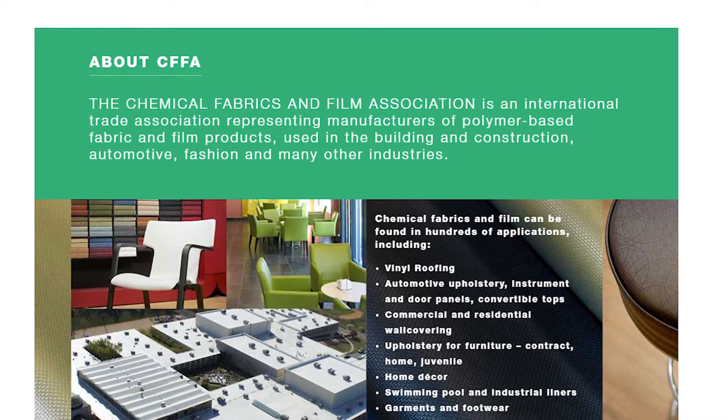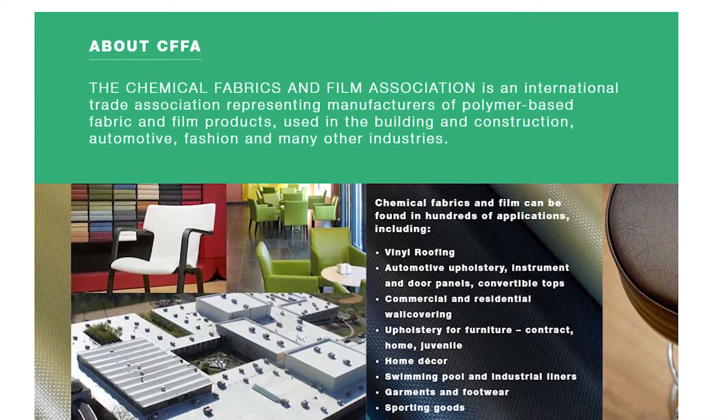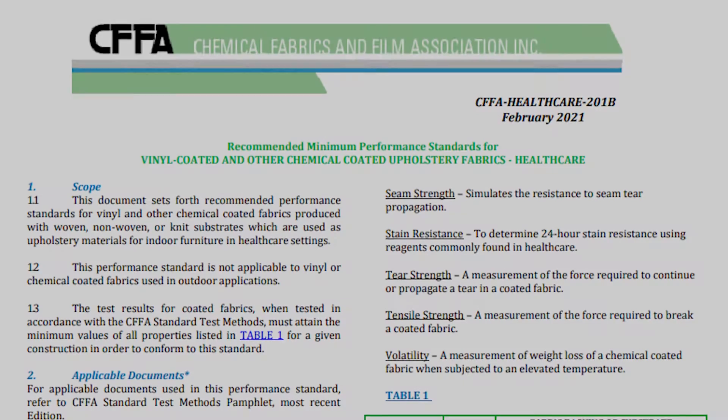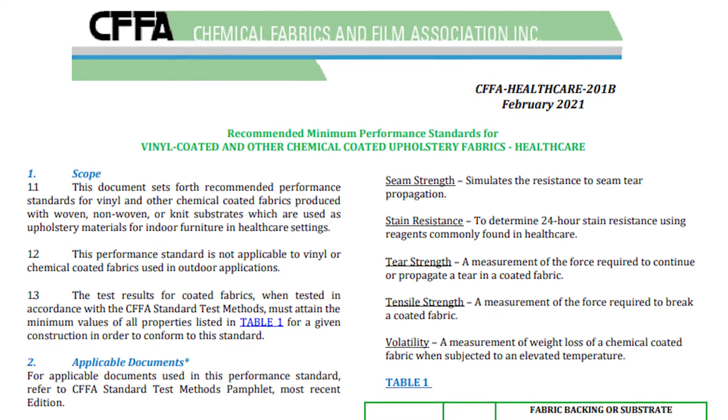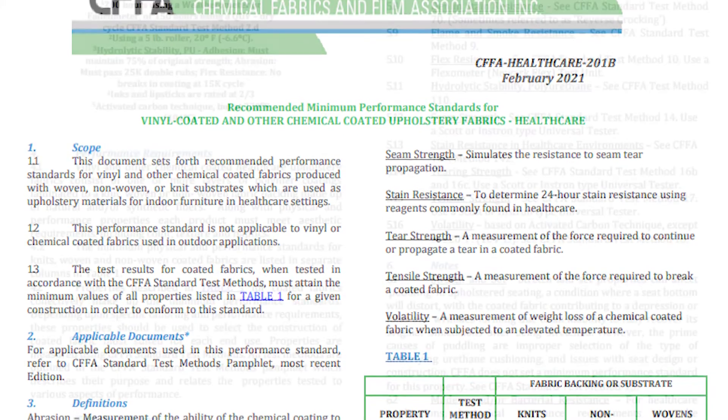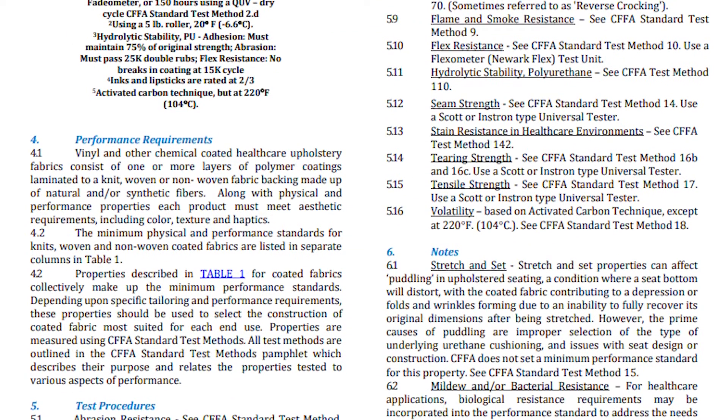This program is open to all members and non-members of CFFA who manufacture or distribute chemical coated fabrics and film for indoor healthcare settings. Products certified to CFFA HC 201B must pass all the test methods of CFFA HC 201B.